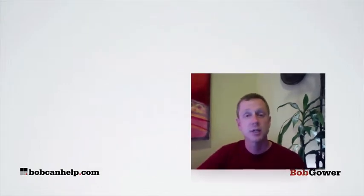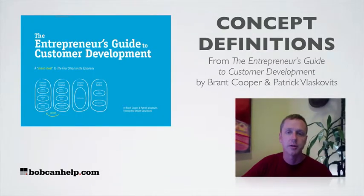Hi everyone, Bob Gower of BobCanHelp.com. In this series of videos we are taking concept definitions from the great new book The Entrepreneur's Guide to Customer Development by Brant Cooper and Patrick Liskovitz. I really love this book and I can't recommend it highly enough. You can find elsewhere on my site a little review of the book to let you know what's inside of it.